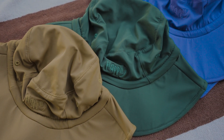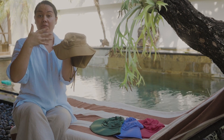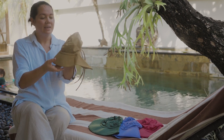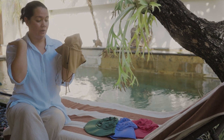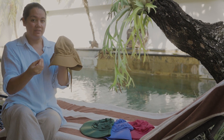All of our hats have a gorgeous wide brim, which really gives that added protection on the front of your child's face — which is obviously really important especially in the heat. And at the back there is a longer flap that actually protects all of the neck as well.